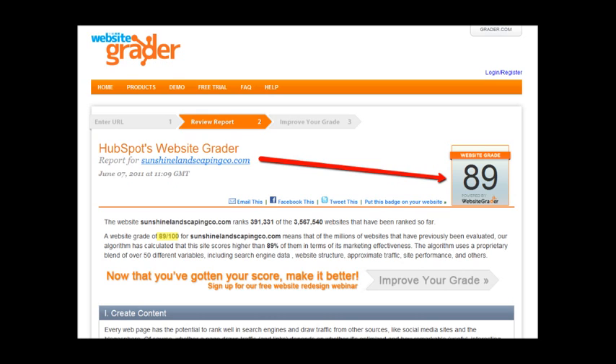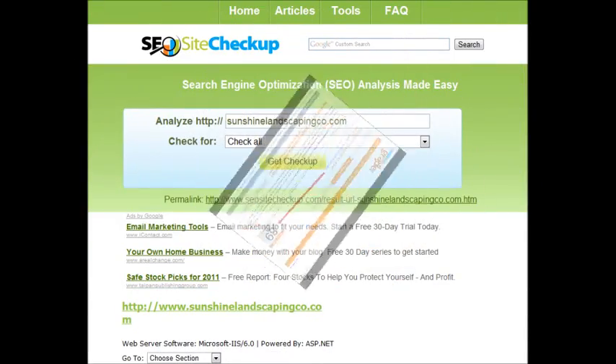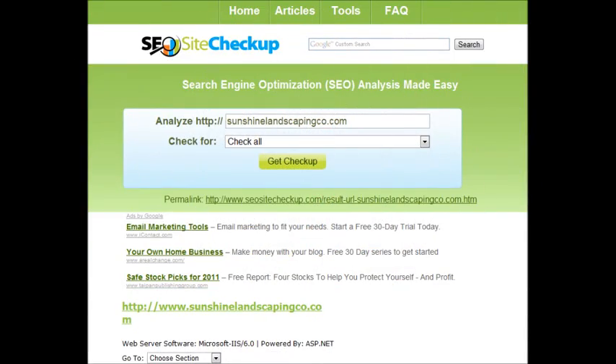Here's another tool I use — it's called SEO Site Checkup. You can look at this one too when you get a chance; it's a free tool. This one gives you a letter grade, but it also tells you a lot of reasons why your site's not very SEO or search engine friendly.